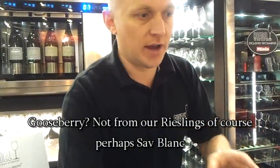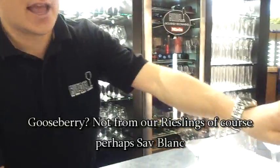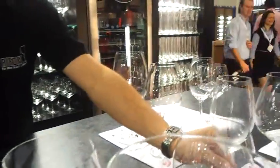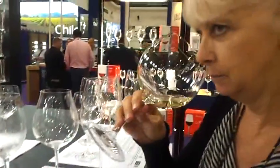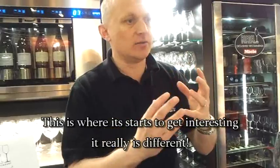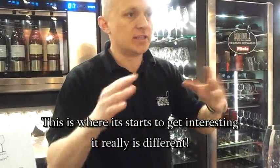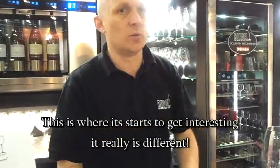Now if you try this same wine out of this glass — totally opposite in terms of shape and style — first on the nose, nothing there. The bigger bowl shape just means that those delicate aromas disappear. You can't get it, because it just disappeared — there's nothing to hold it into the glass.